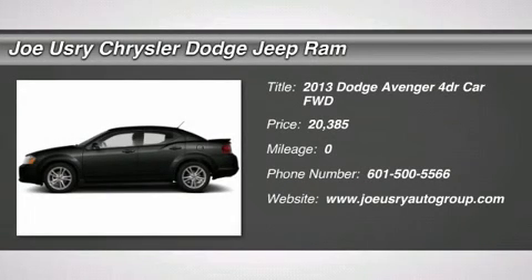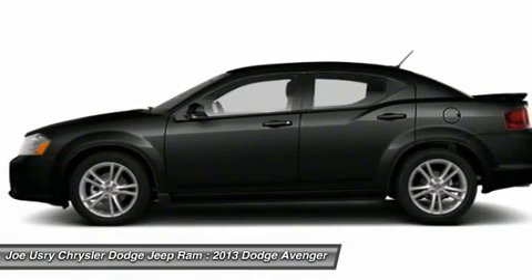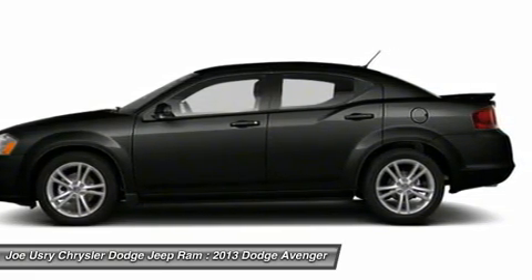The 2013 Dodge Avenger. The Avenger combines strength with fuel efficiency to ensure that its sporty looks do not deceive. Electronic stability control is designed to help you maintain control during inclement driving conditions.